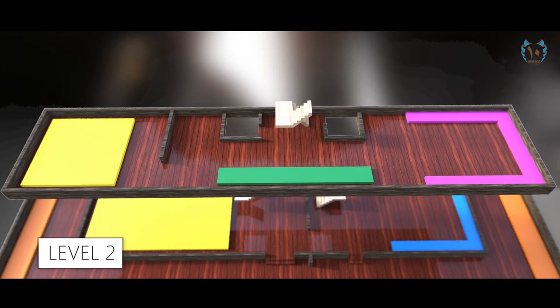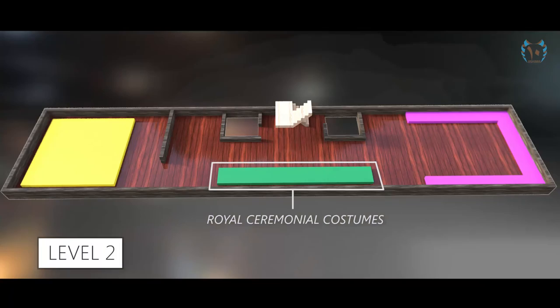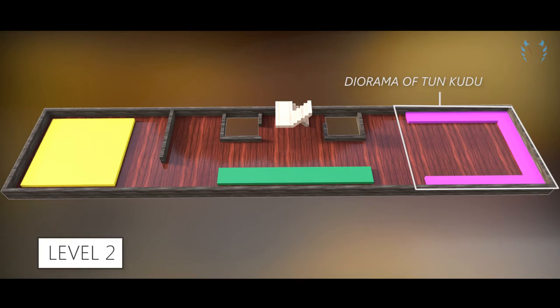On the second floor, the museum showcases three different sections. Each section is divided into the Sultan's bedchamber, royal ceremonial costumes, and the Diorama of Tun Kudu.